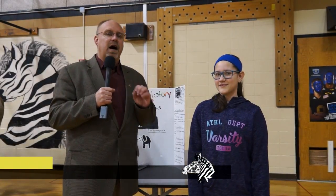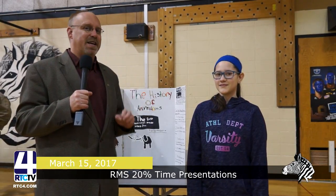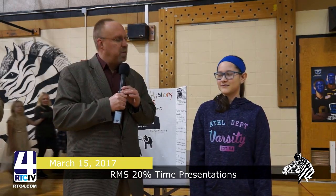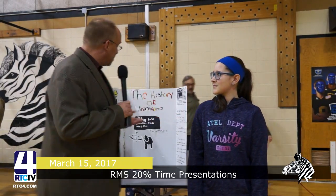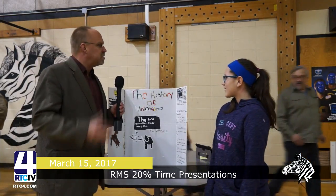Hi, Scott Sager here today. I'm at the Rochester Middle School where the sixth graders are using their 20% time to do some exciting projects. I've got a young lady with me. What's your name, dear? Elena Carpenter. Excellent. Elena, tell me about your project back here, what you do and what inspired you.